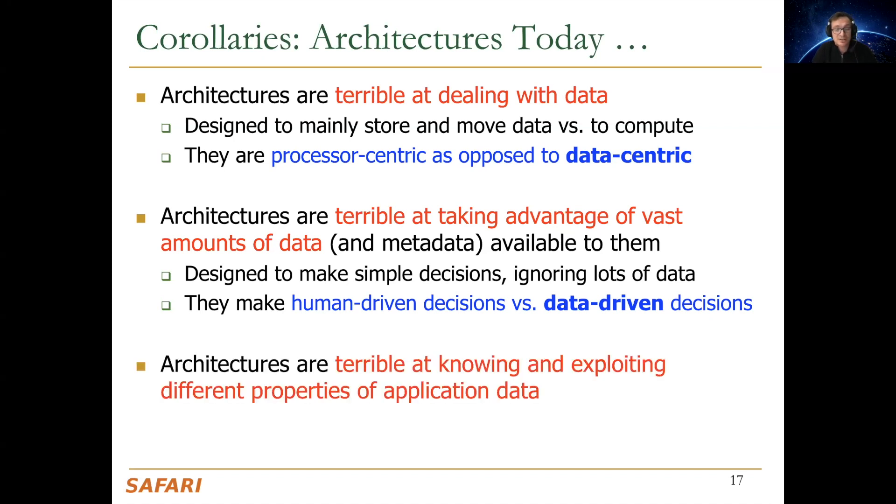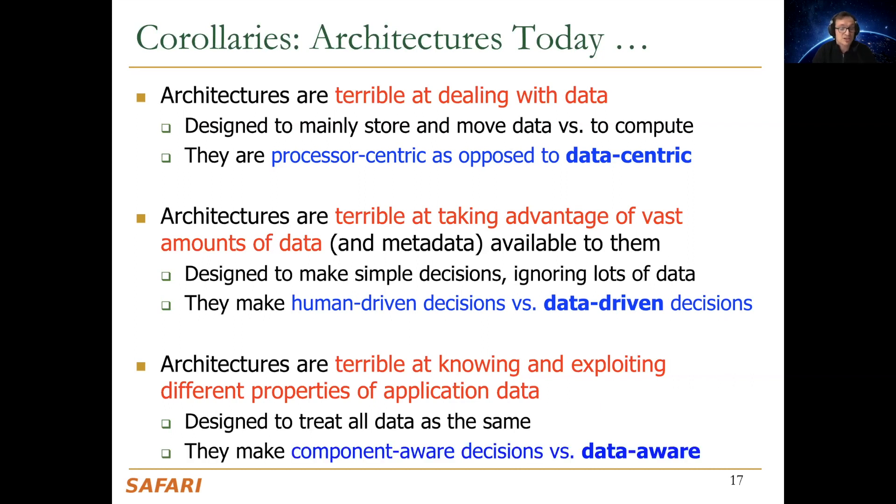Architectures today are not good at knowing and exploiting different properties of application data, because in the underlying architecture and system, the properties of data don't get communicated. For example, security-critical data is not known, privacy-critical data is not known, approximable data is not known, compressible data is not known. As a result, we make component-aware decisions as opposed to data-aware decisions in our controllers.